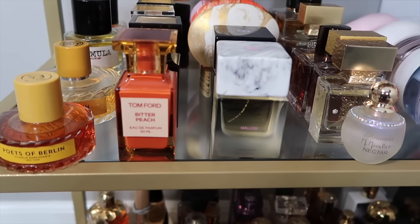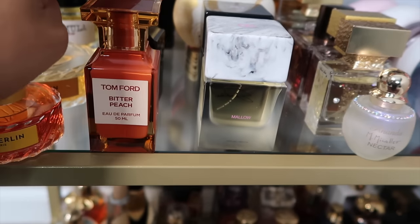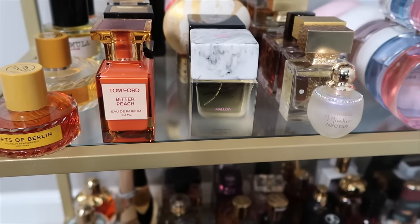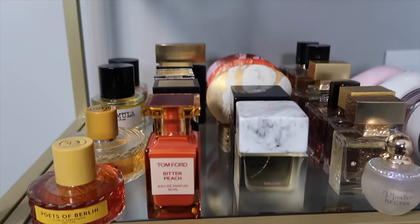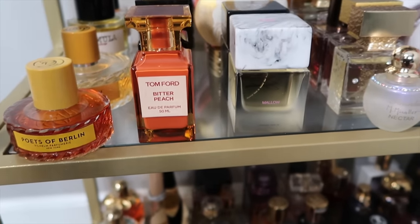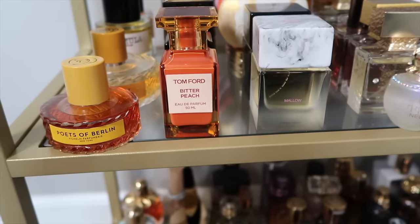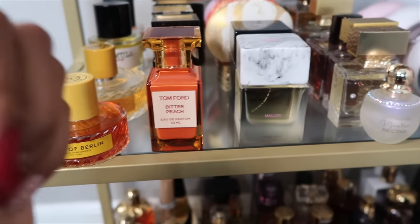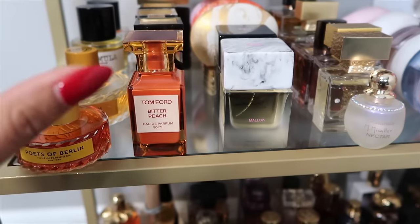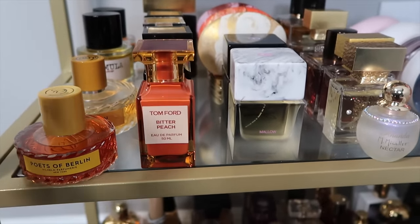Now into Tom Ford — and I want to go on a little rant. The new vanilla scent they came out with: I smelled it, it smells nice, but $395 for 50ml is crazy and $250 for 30ml is crazy, especially for what you get. I have Tom Ford fragrances as you can see, but those are super unique. I don't feel like this vanilla scent is unique.